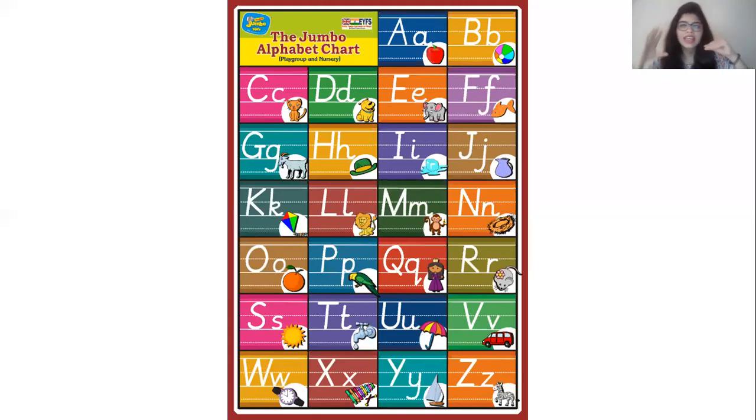A, B, C, D, E, F, G, H, I, J, K, L, M, N, O, P, Q, R, S, T, U, V, W, X, Y, and Z. That was amazing children. You all recited the alphabets along with the birds. Good job children.